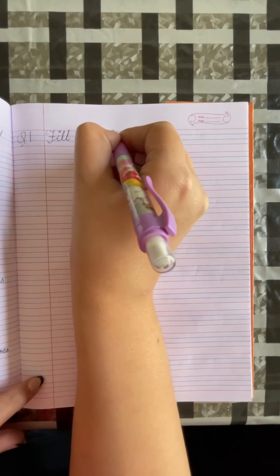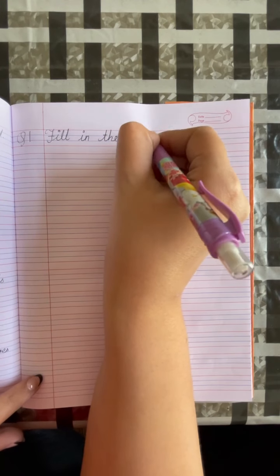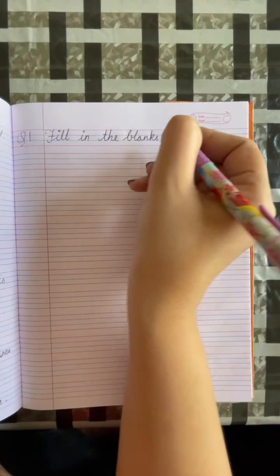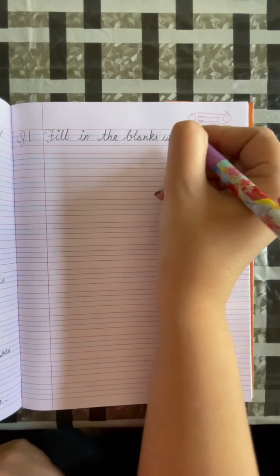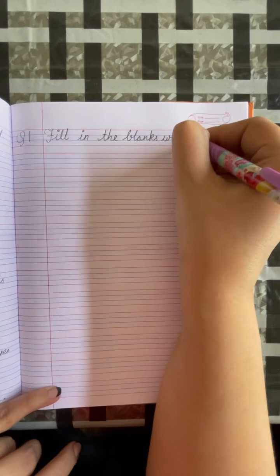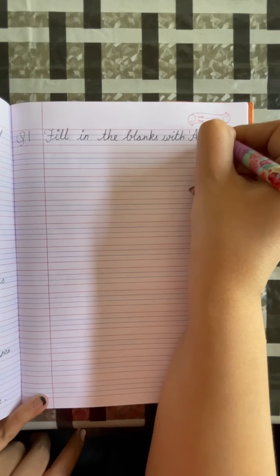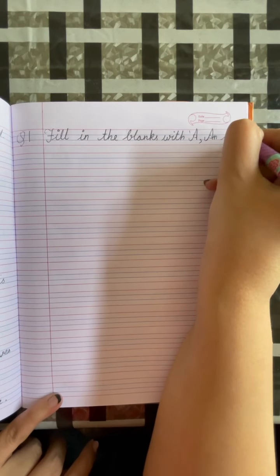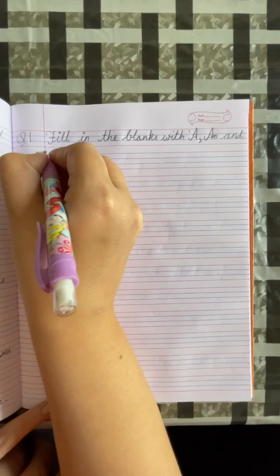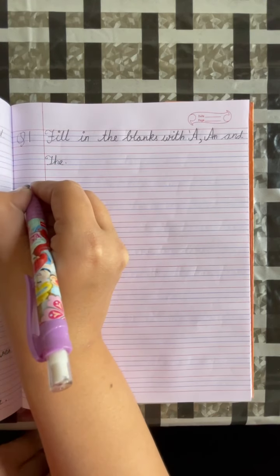Fill the blanks with A, AN, and THE. We will start.